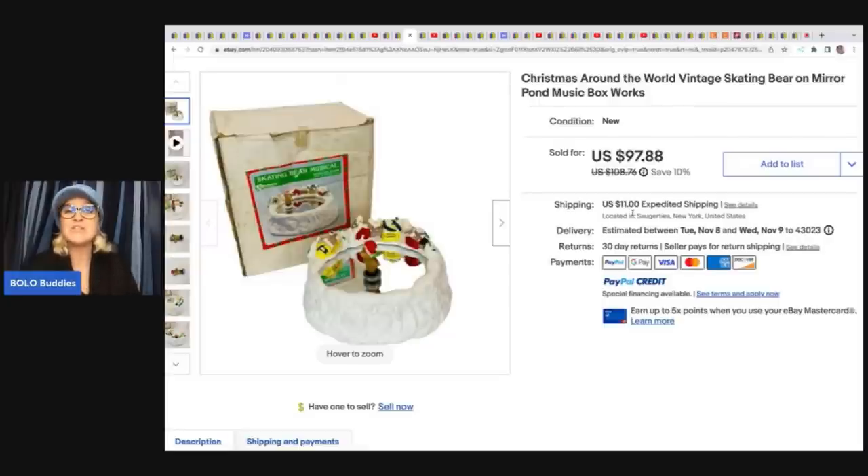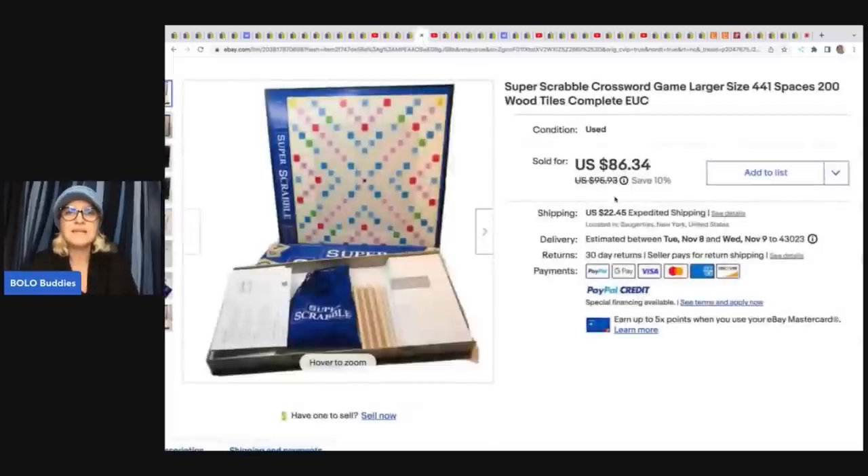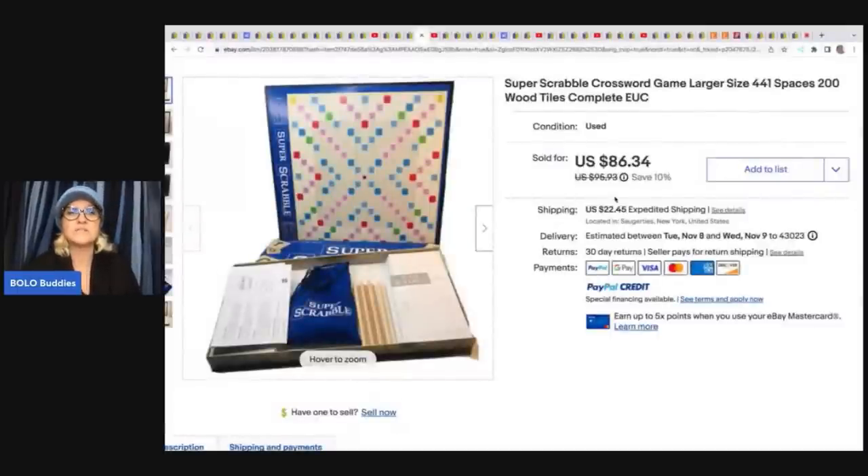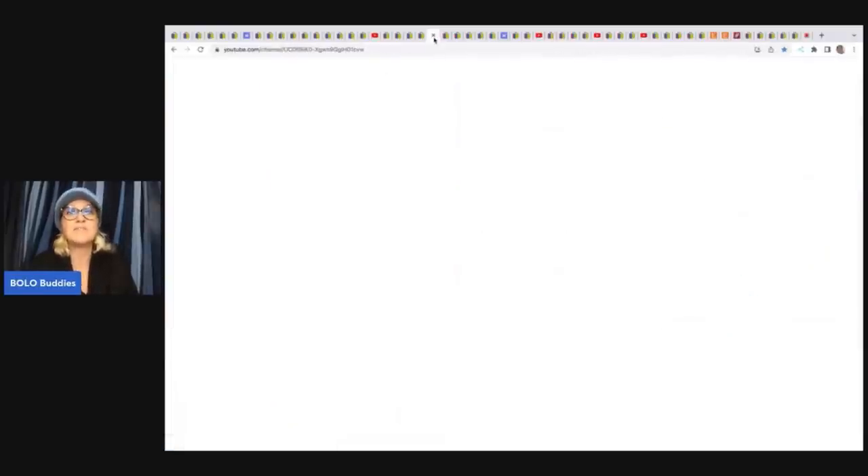When you find vintage items, they have special meaning to people. I love that about what I do — I am giving people back their memories, things that they have lost. That's one thing with plush: the nostalgia. People just want those items they had as a kid. The next item is this Super Scrabble crossword game. She got it at a church sale for $1 and sold it for $86.34 plus shipping. Board games — a lot of them are bread and butter, but you really need to look them up because some will surprise you.